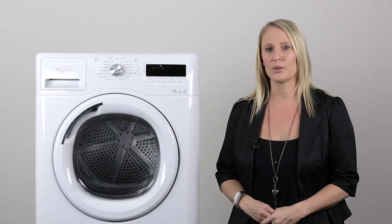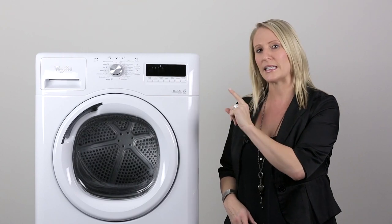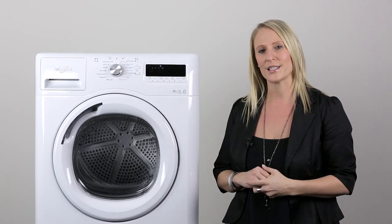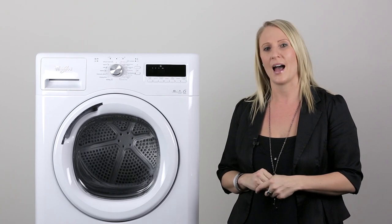First of all though, I just want to point out that this sample here that we're showing you today isn't the exact model that we are going to sell in Australia. There are some changes on the control panel, so bear with us — most of the things are the same and we just want to make sure that you get the key features out of this product.